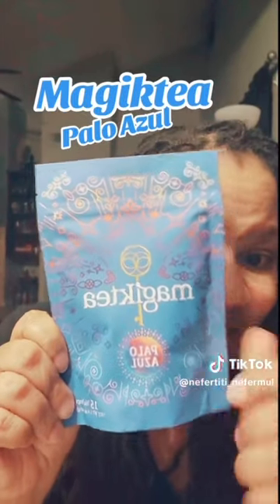Greetings. I have another package for you all. It's the Magic Tea. Have you heard of Paula Azul? This is a great tea.